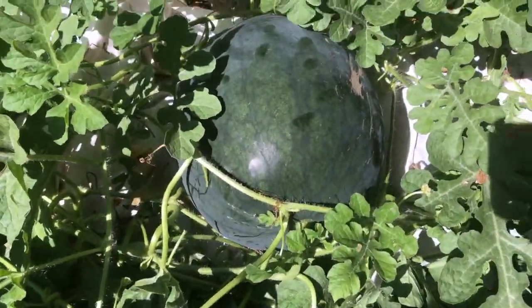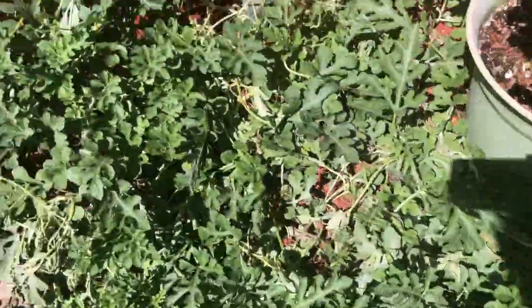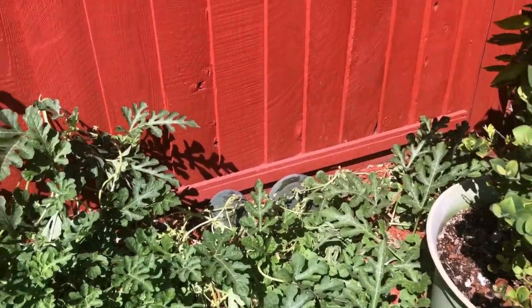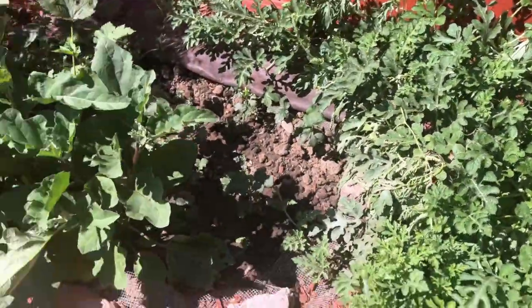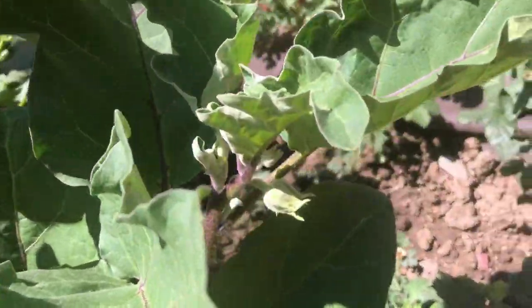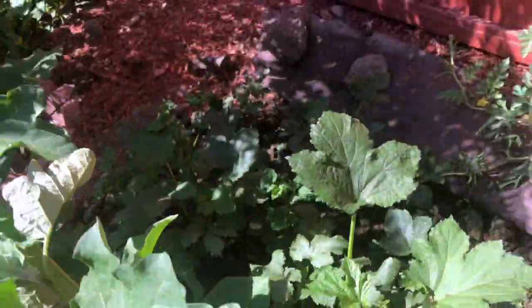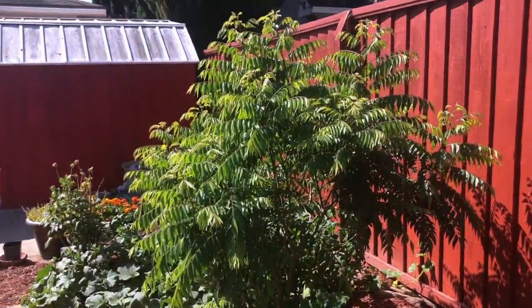The watermelons are growing — look at that big watermelon there, and there are a few smaller ones here and there. This is the vegetable bed that we made last month. We planted a few okra and eggplant there and they're growing.